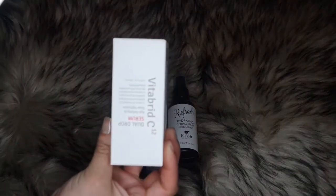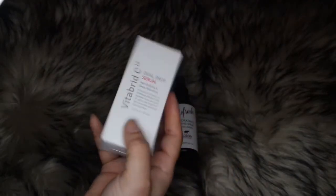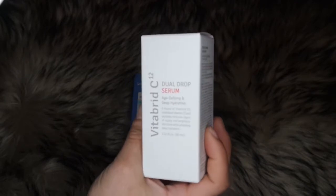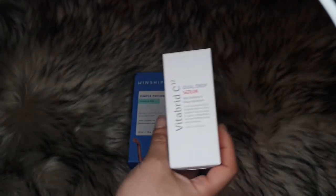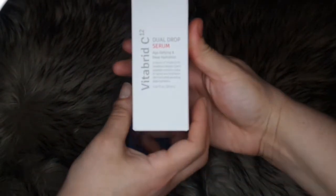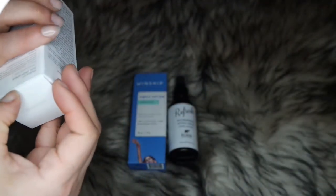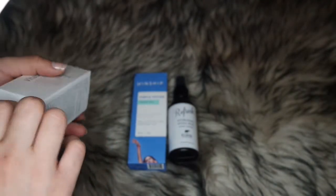Next I have my VitaBrid C12 serum. Remember last unboxing, my sister LMC had purchased this as an add-on, and I had mentioned I wanted to buy one — so I finally got one.